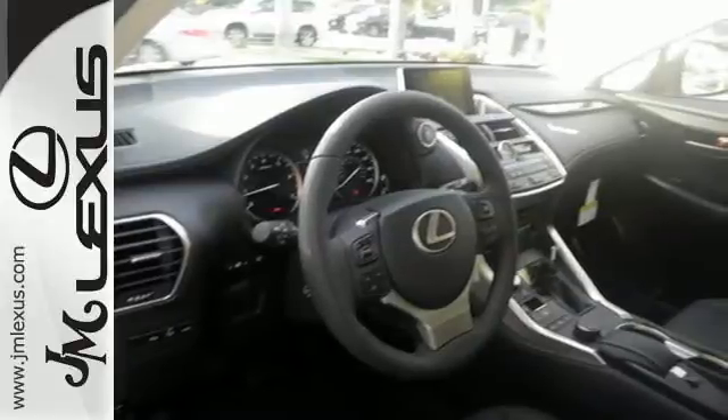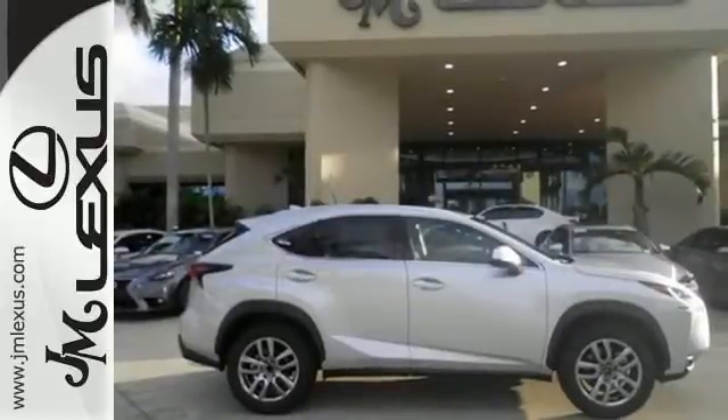This NX200T means mission accomplished. Come in for a test drive today.